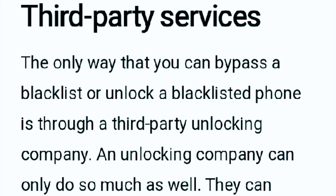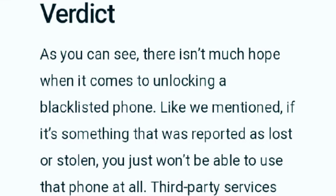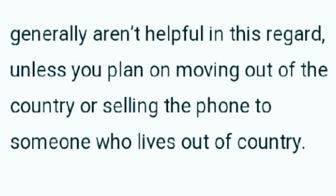Talking about third-party services, the only way to bypass a blacklist or unlock a blacklisted phone is through a third-party unlocking company, though they can only do so much. The final verdict is there isn't much hope when it comes to unlocking a blacklisted phone. If it was reported as lost or stolen, you just won't be able to use that phone at all. Third-party services generally aren't helpful in this regard, unless you plan on moving out of the country.